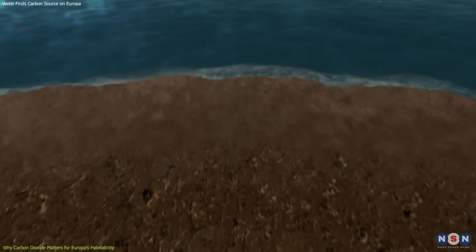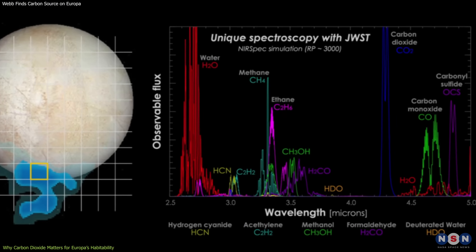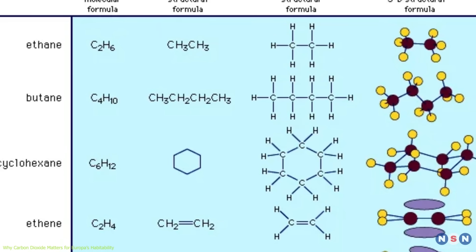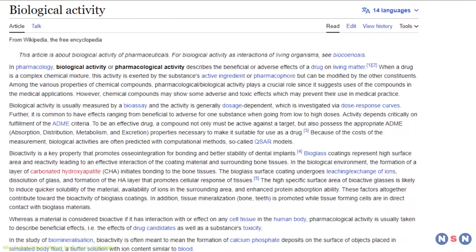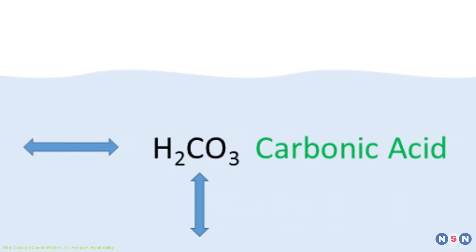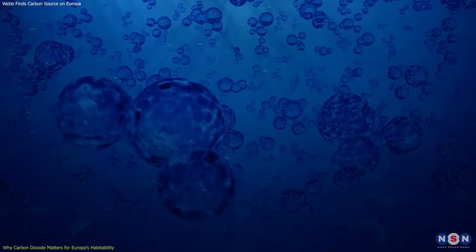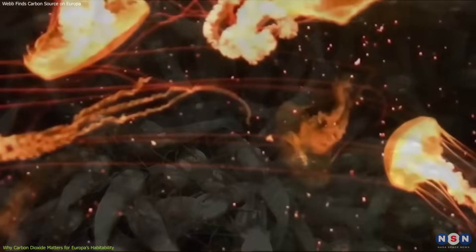So why is this discovery important for the habitability of Europa's ocean? The presence of carbon dioxide on Europa's surface suggests that there may be organic molecules or biological activity in its ocean. Organic molecules are molecules that contain carbon and are essential for life as we know it. Biological activity is any process that involves living organisms or their products. Carbon dioxide is a key ingredient for both organic molecules and biological activity. It can react with water to form carbonic acid, which can then dissociate into bicarbonate and hydrogen ions. These ions can affect the pH, salinity, temperature, and circulation of the ocean, creating different chemical environments that may favor different types of life forms.